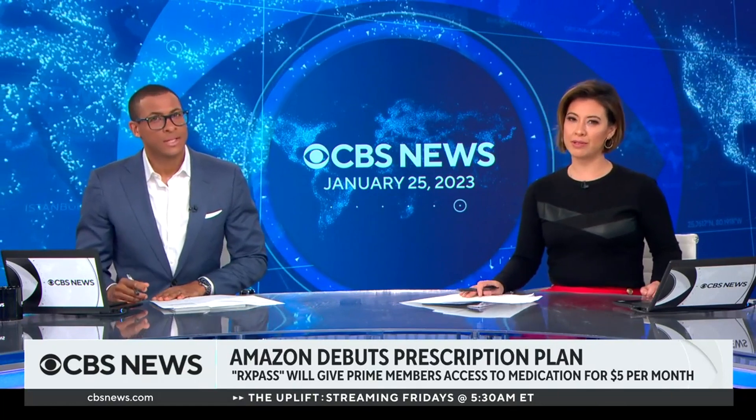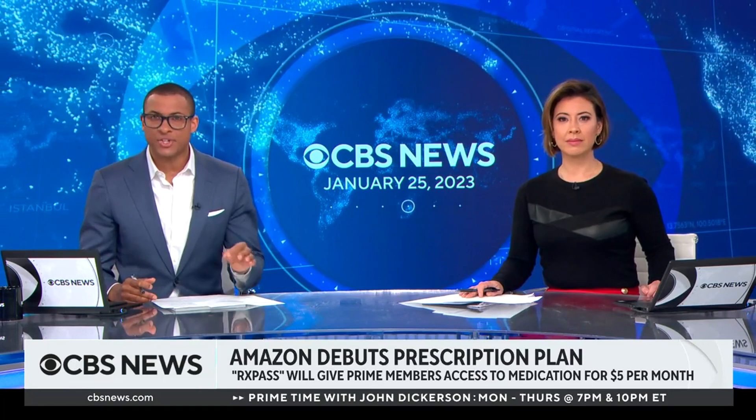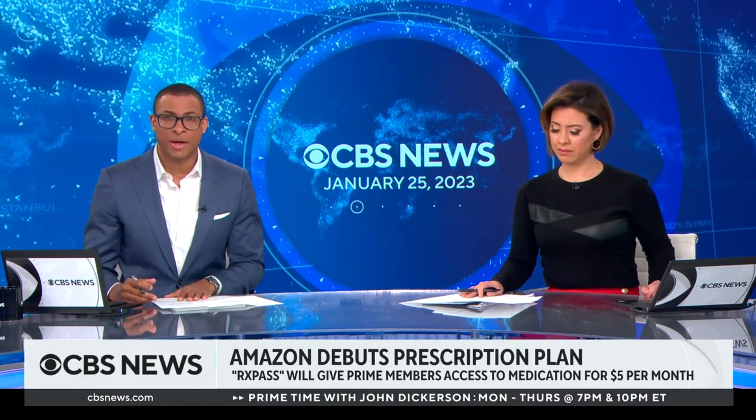Amazon is rolling out a new prescription medication add-on for its Prime members. They're calling it RxPass, and it's offering access to more than 50 generic medications for $5 per month.